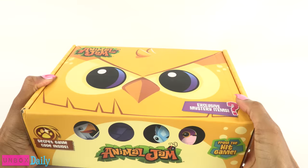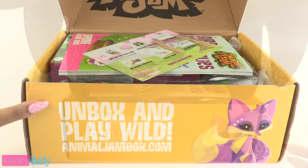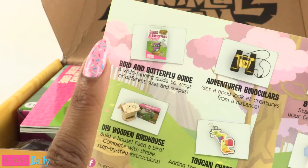This box is pretty heavy, so let's see what is inside. Unbox and play wild. Inside there is a card with a list of all items included, so we can use this as our little checklist so we don't miss anything. First up should be the bird and butterfly guide.